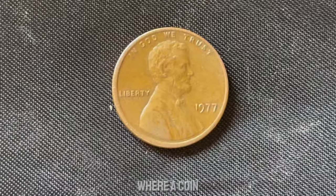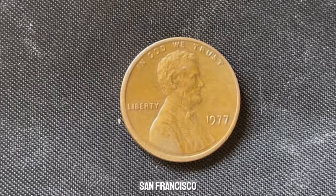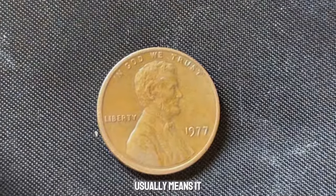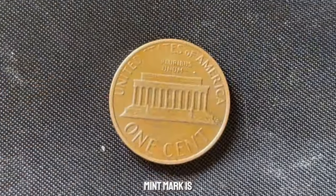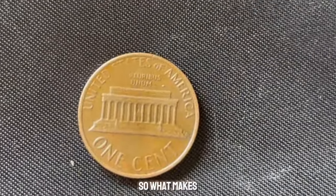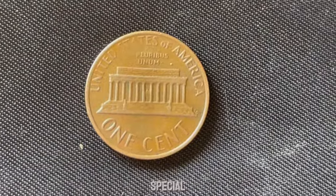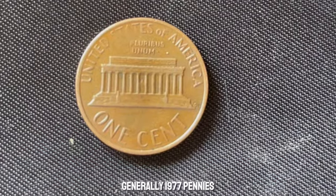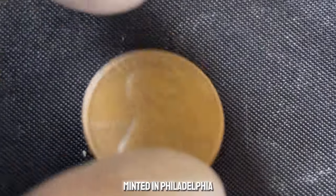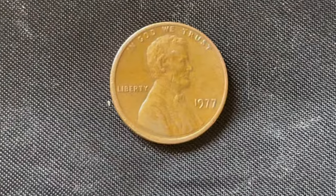Mint marks indicate where a coin was produced — D stands for Denver, S for San Francisco, and no mint mark usually means it was minted in Philadelphia. However, not every penny without a mint mark is valuable. What makes the 1977 no mint mark Lincoln penny so special is all about rarity and a bit of mystery. Generally, 1977 pennies without a mint mark aren't unusual since they were minted in Philadelphia, but some of these pennies have unique characteristics that set them apart.